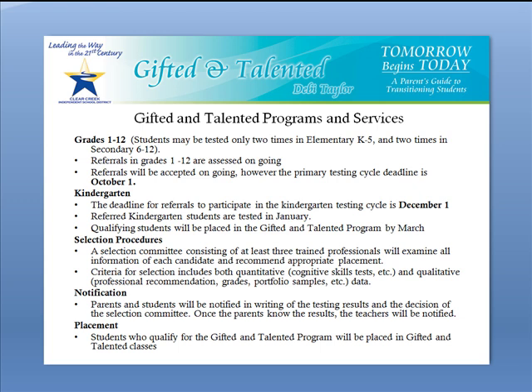Any qualifying students will be placed in the gifted program by March 1st of that school year. Once screenings and assessments have been collected, a selection committee will meet and will examine the qualifications of each candidate and recommend appropriate placement.